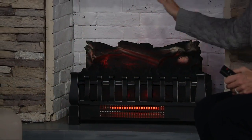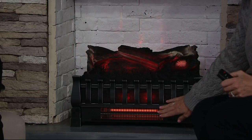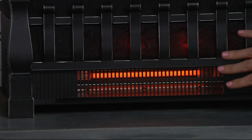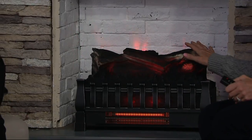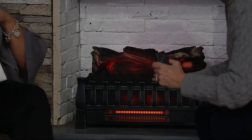The flame effect is projected backward, lighting up the back of the fireplace. We've put our best, most powerful, most efficient heater in this unit — it provides the most comfortable heat. It looks like a fire, it feels like a fire, and for the first time ever, the crackling sounds like one.